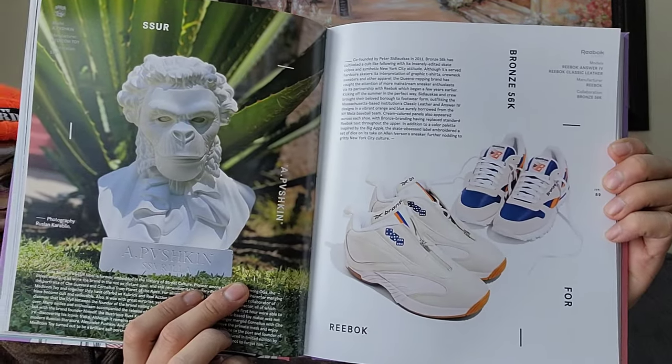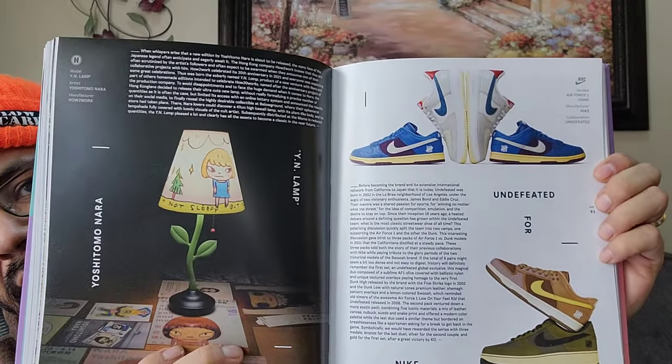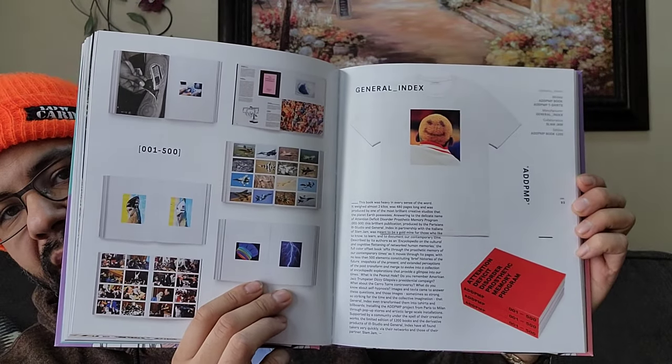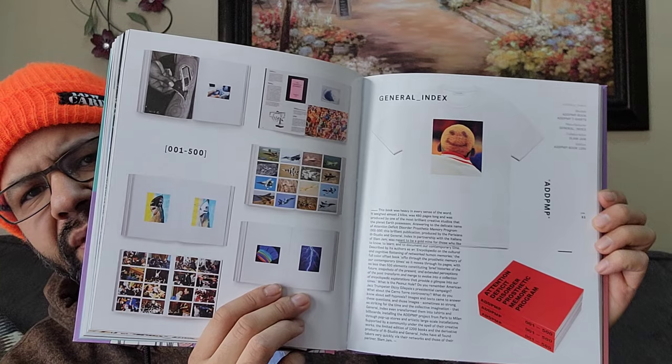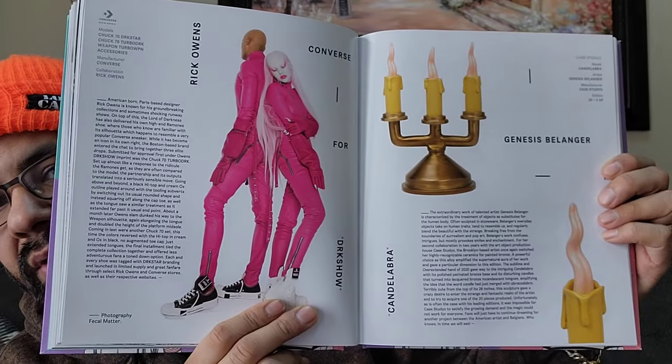Some Reeboks. Undefeated - which I had that Dunk, got rid of it. And some Air Force Ones, the Versus pack. I don't know why they didn't put the third pack in but they didn't - whatever. Same thing with this Slam Jam collaboration. They did that, and then Rick Owens with Converse. The Amy Leon Dore 550s - they only showed the one colorway, the green and yellow, but the blue and red was not in there. Then you got a little candle piece.